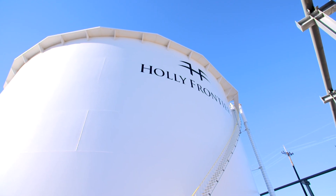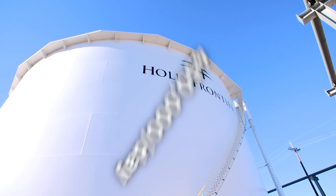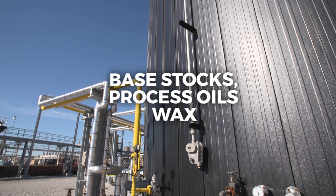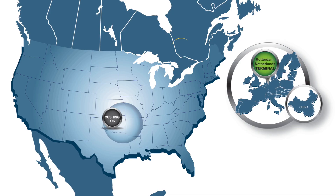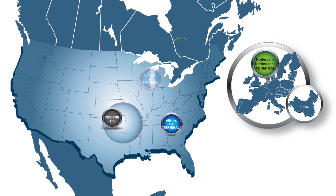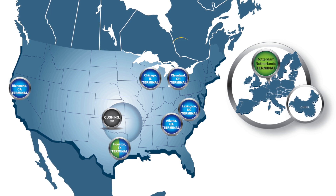Welcome to HollyFrontier, one of America's premier refiners. A company encompassing complex refineries with a capacity of up to 450,000 barrels of crude oil per day for processing into America's finest base stocks, process oils and wax, with nationwide terminals strategically located near our customers, and with a great core of experienced people waiting to serve you.